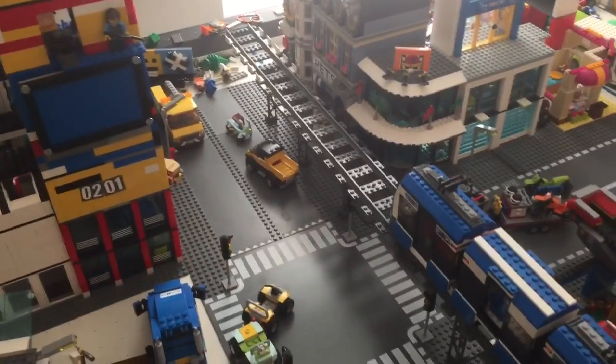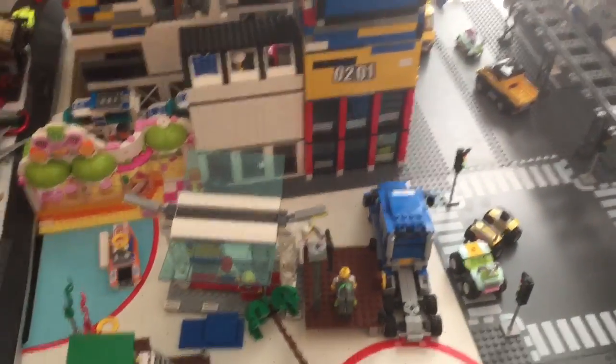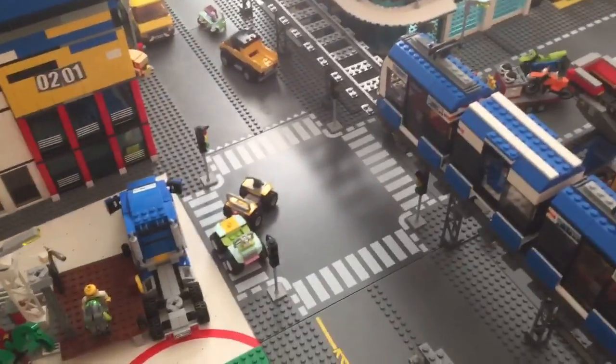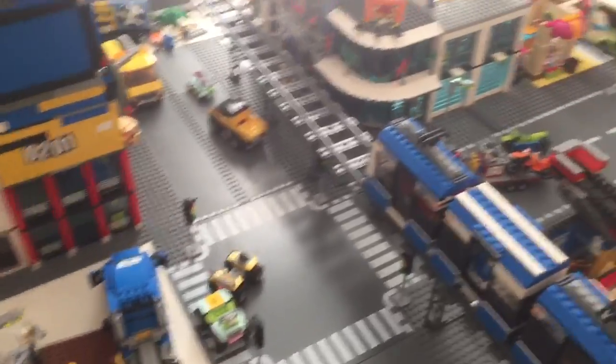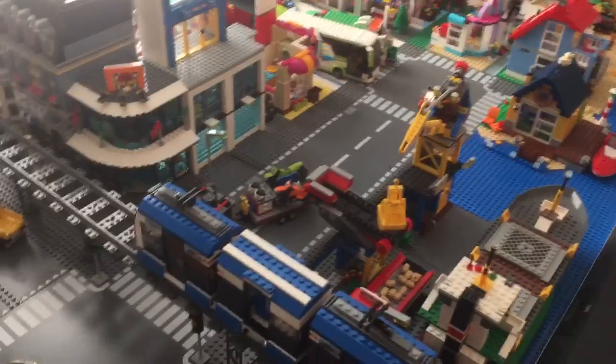Alright guys, so I kinda lied. This is PayGuard Studios here, coming at you with an update of the new Bricksburg layout. Gonna give you guys an overview of what we got here.